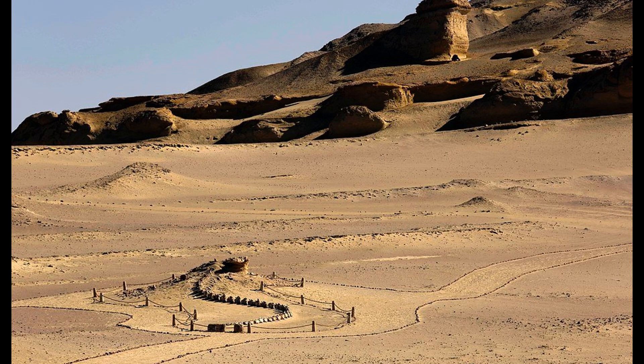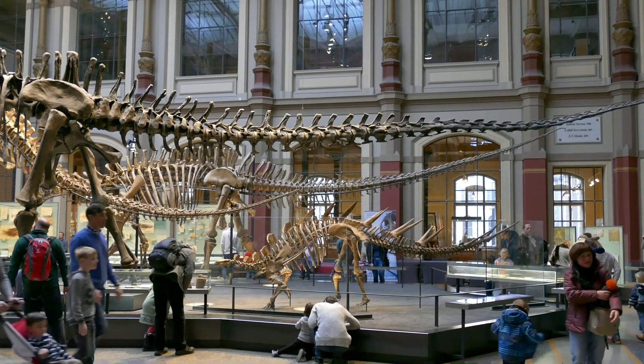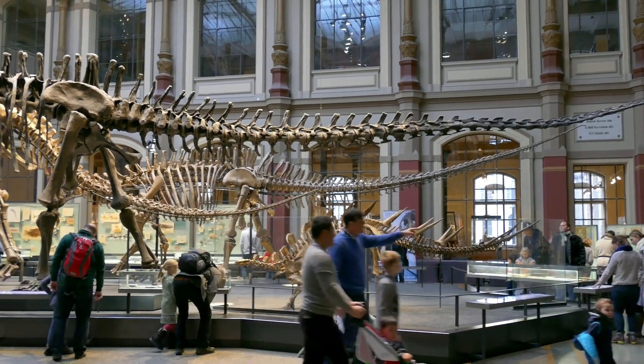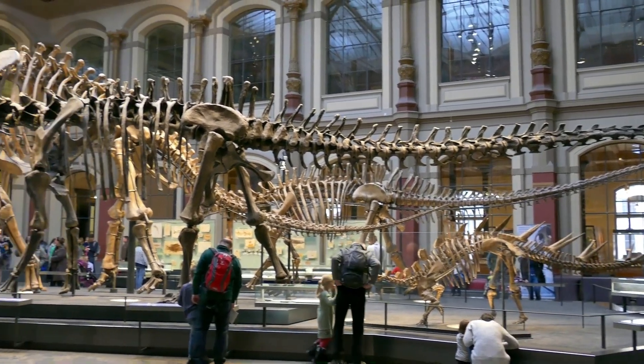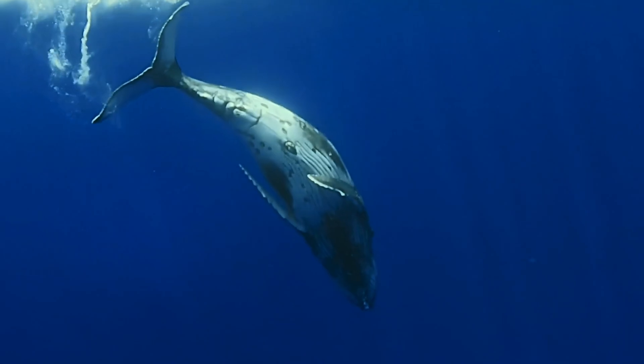The story of Wadi el-Hitan goes beyond the fossils themselves, intertwining the ancient past with the mysteries of evolution and earth-shifting landscapes. The Basilosaurus Isis, the star attraction of the museum, is a testament to a transformative period in history when terrestrial mammals began their transition to life in the oceans. This early species of walking whale had vestigial limbs, indicating its ability to maneuver on land — a trait that would gradually diminish as later whale species became fully aquatic.